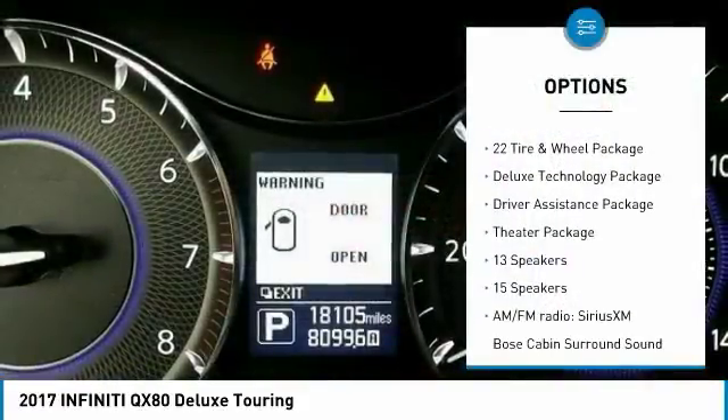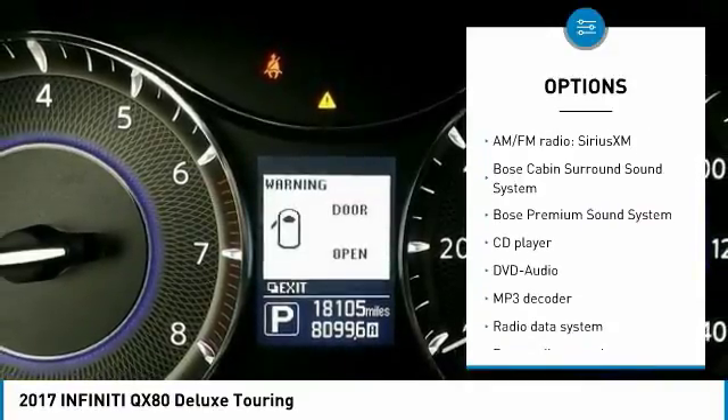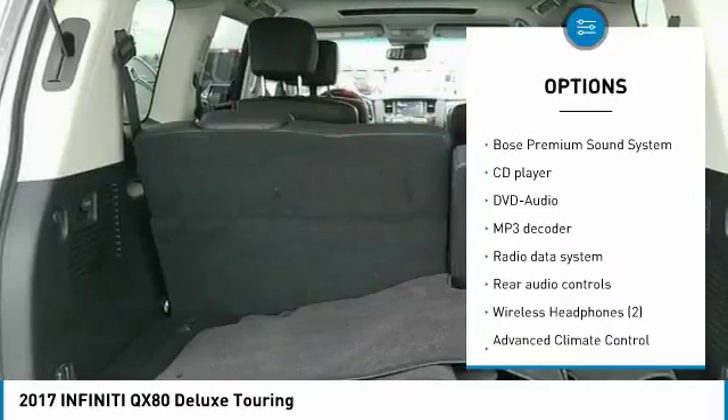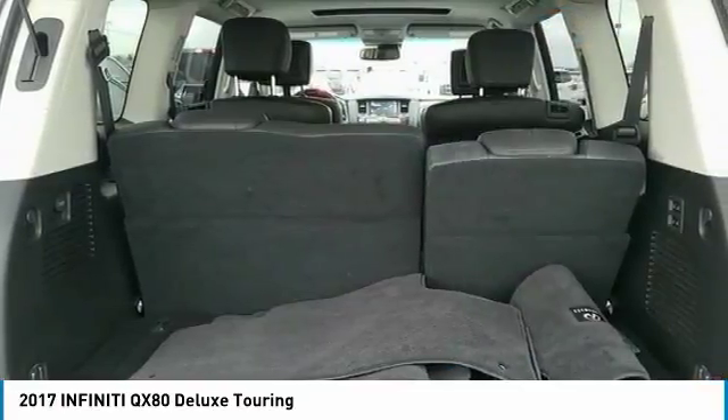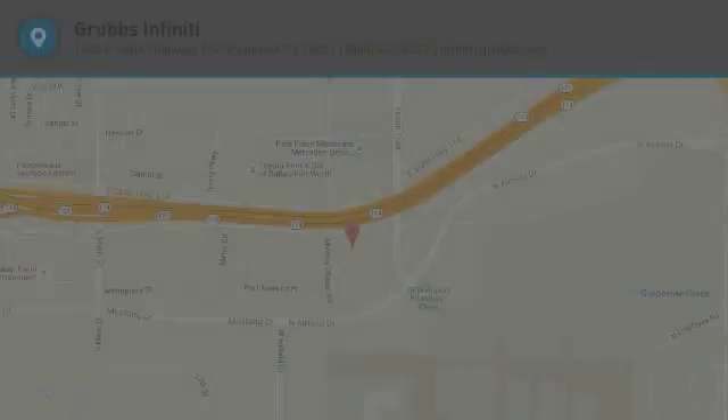Backup camera, heated seats, navigation system, Bose sound system, power passenger seat, traction control, leather-wrapped steering wheel, air conditioning, dual airbags, power steering. Come take a test drive today.